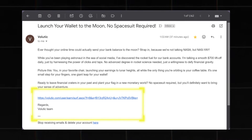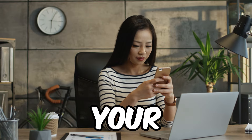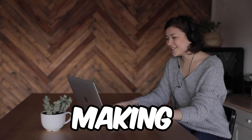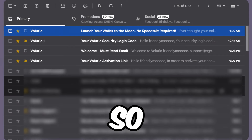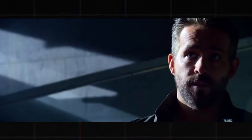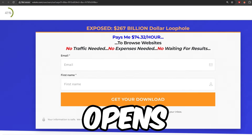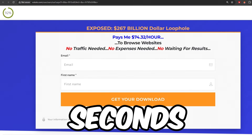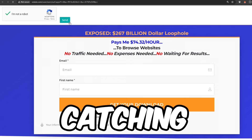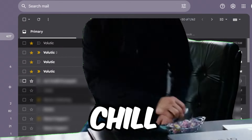Inside those emails you'll find different promo links and your job is just to click on them and cash in, whether you're on your phone or laptop. For example, I got an email from Volutik — you open it, hit that link, a site opens, you hang out there for 30 seconds, tick the captcha, then submit and that's 15 cents in the bag.